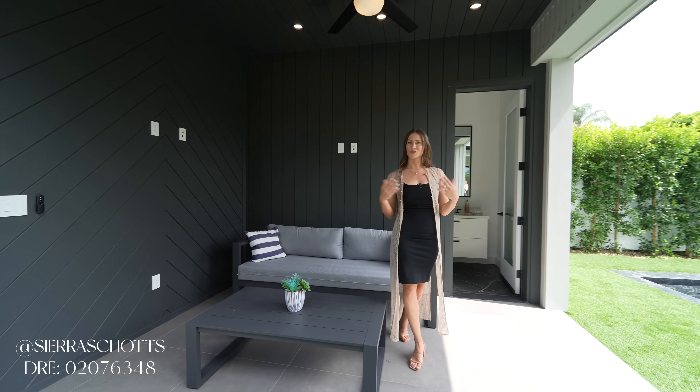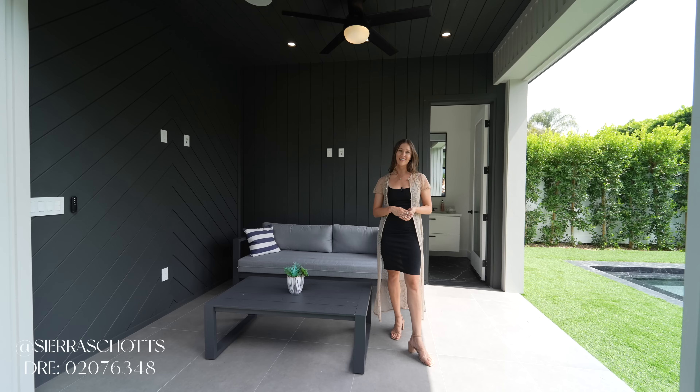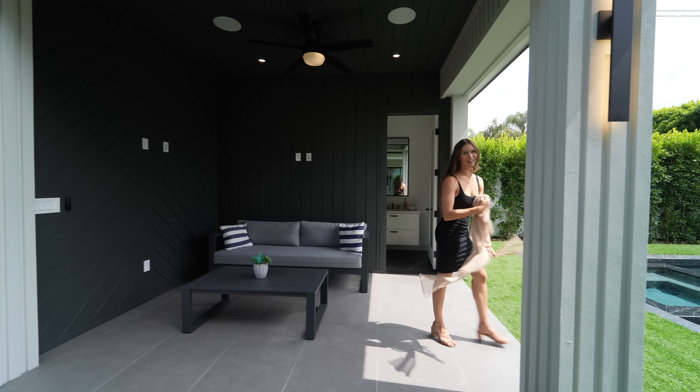Again, I'm Sierra Schatz. That concludes our tour. We appreciate any comments, likes, or subscribes, and we're excited to show you what we have next.